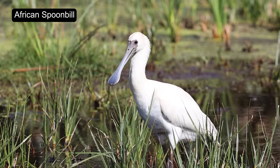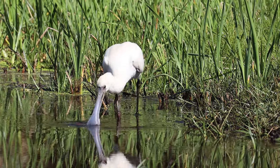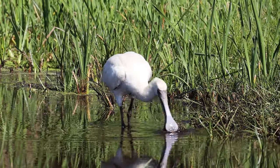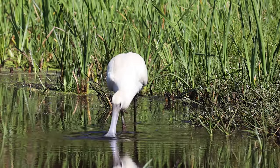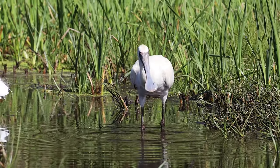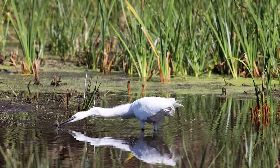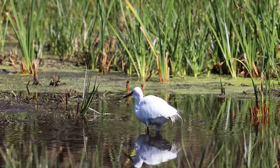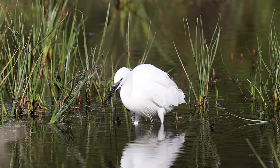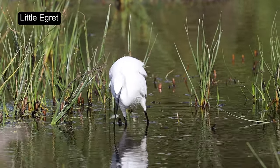The African Spoonbill uses its uniquely shaped bill to filter food from the water. It swings its bill back and forth in the shallow water, snapping it shut when it feels a fish or other prey item. The bill has a flat, spoon-like shape at the end that allows it to scoop up small aquatic creatures like crustaceans, insects, and fish. It also uses its bill to stir up the water and dislodge prey from the muddy bottom. Like the spoonbill, the egret uses its bill as a spear, diving into the water to catch small fish.